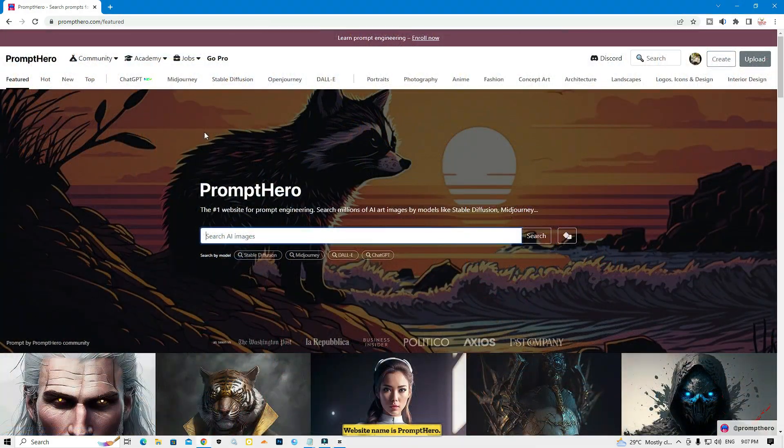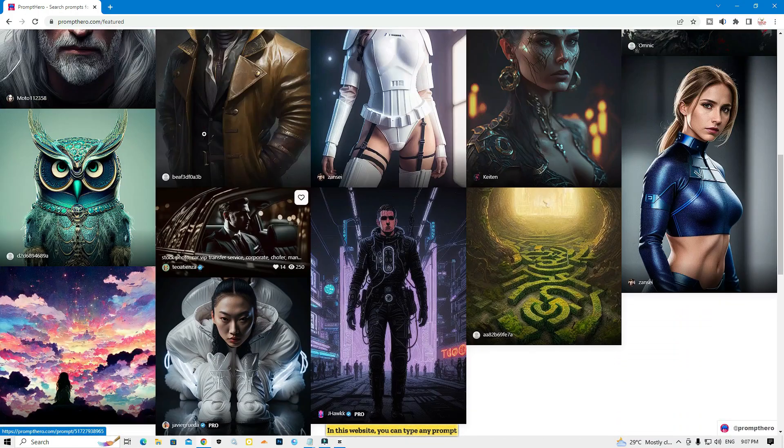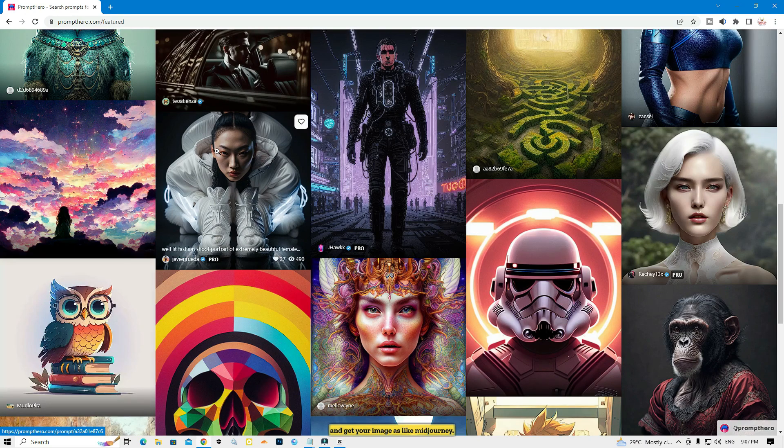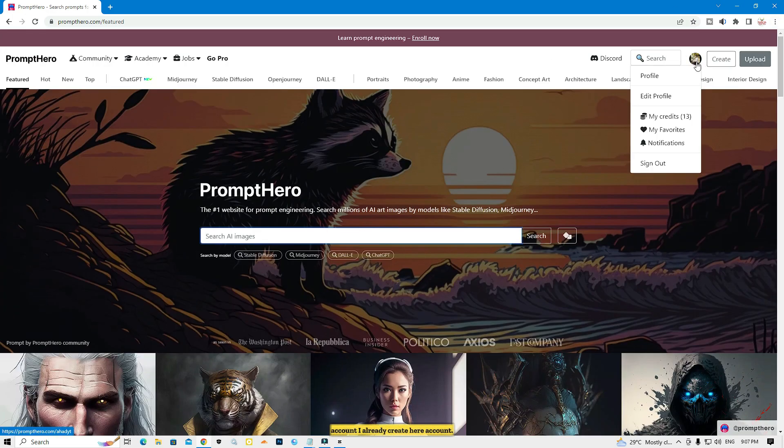Number one: the website name is PromptHero. On this website you can type any prompt and get your image, just like MidJourney. First you need to create an account. I already created my account — you just need to sign up with your Gmail to create an account.